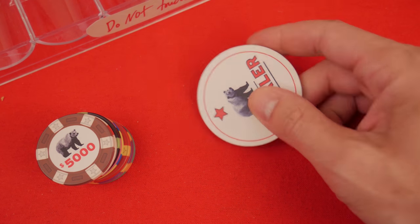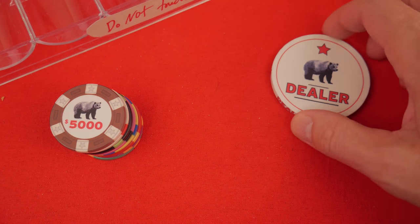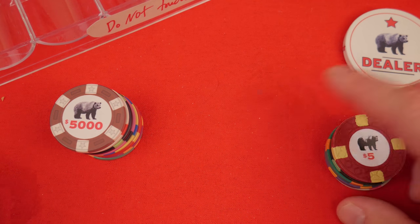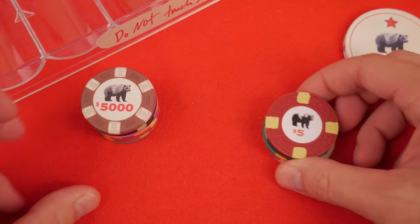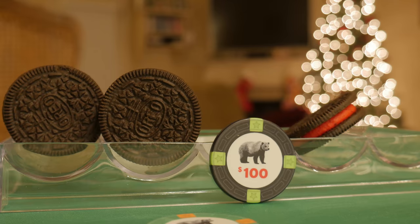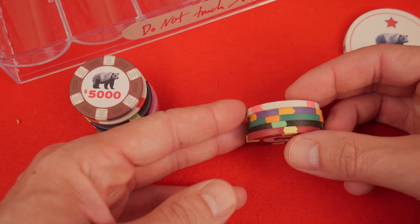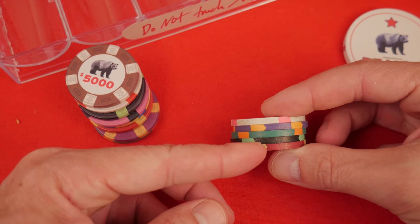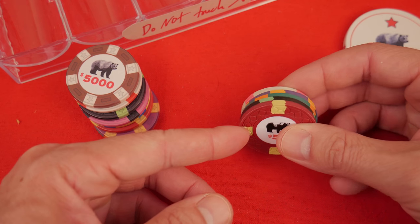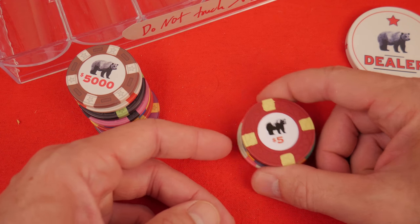Even if you're not going to get a set of Rounders chips, this dealer button is a great conversation piece. The Classic Poker Chips company is the company that made the actual props used in Rounders. These chips are made of the same material — the same shiny little brass flakes. These are amazing. Problem? Expensive. I've made a review about these; go check it out if you want.